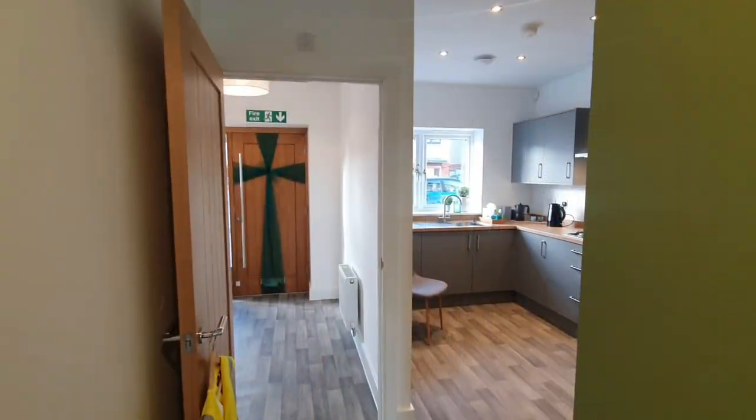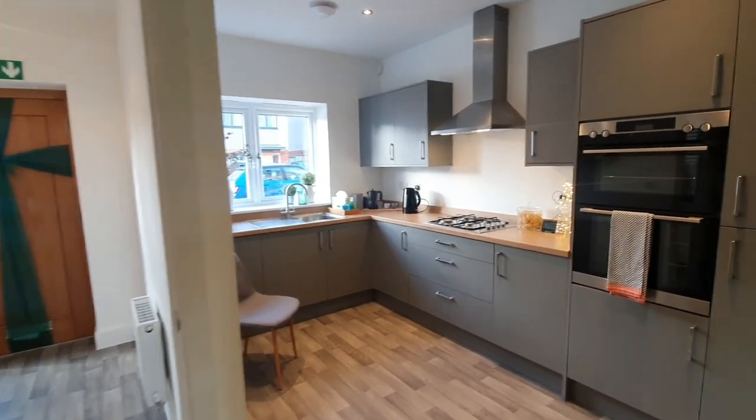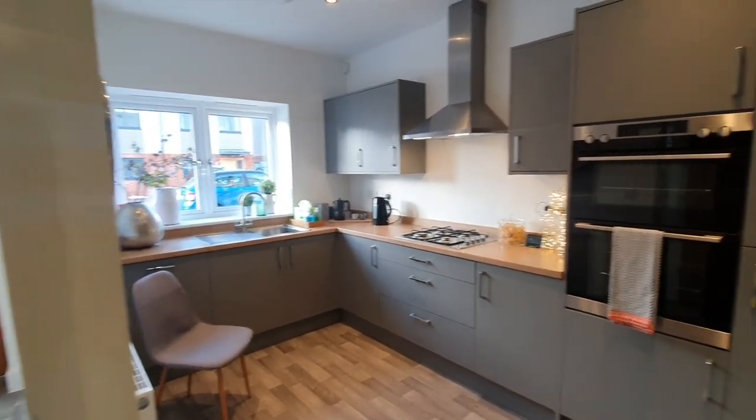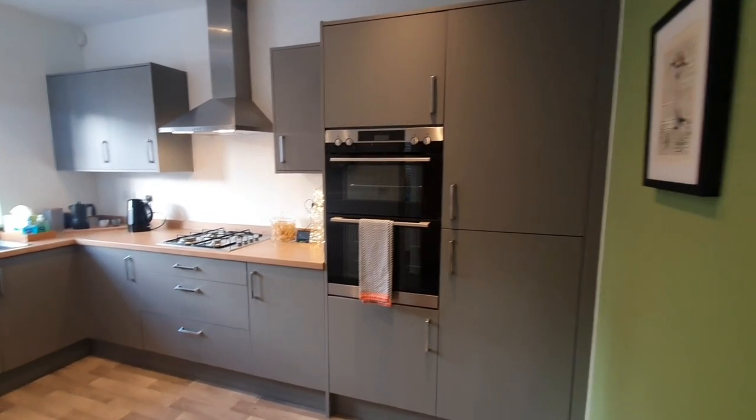We have a nice spacious lobby as you can see briefly, and then we have the kitchen which is at the front of the property. All the appliances are integrated.